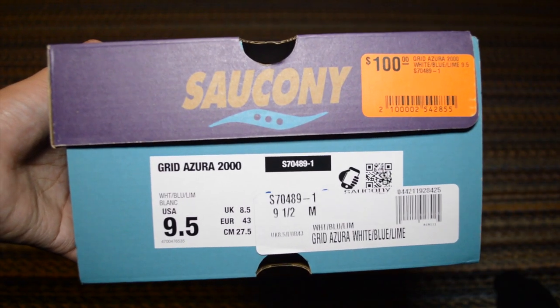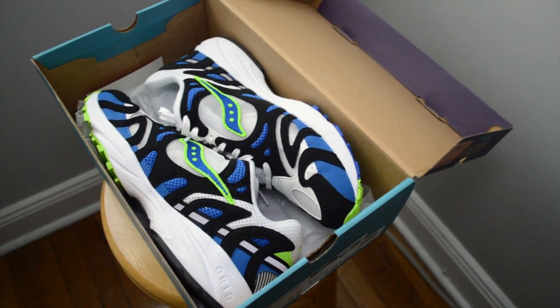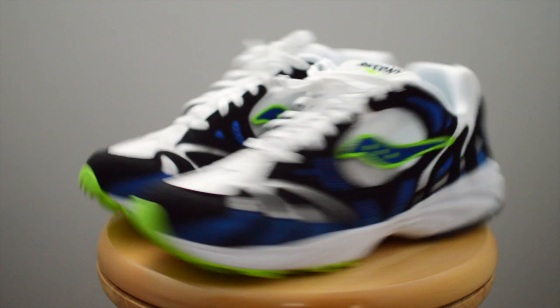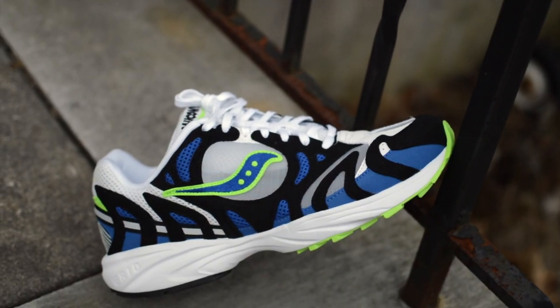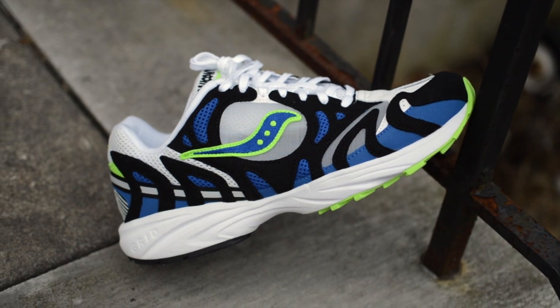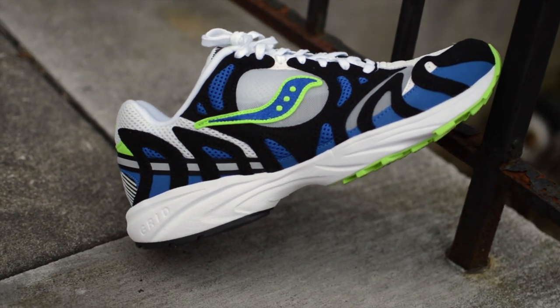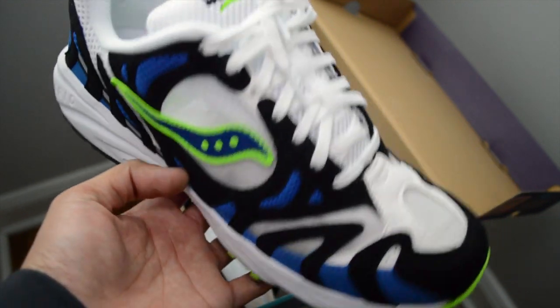For you guys today, I have this collaboration pair between Bodega and Saucony — the Grid Azura 2000 model. These were released on February 4th, 2020 in limited quantities at Bodega's LA and Boston stores, as well as online. They retailed for $100, which to me is super reasonable considering how inflated collaboration sneakers can go for.